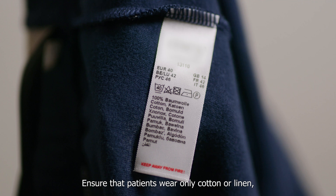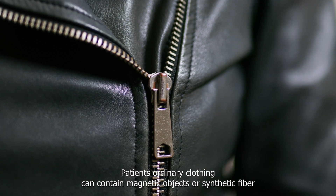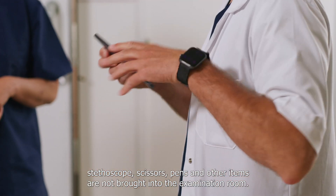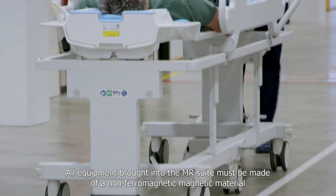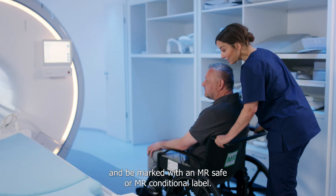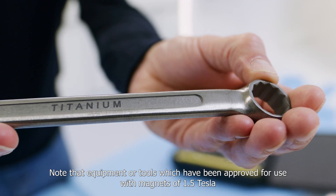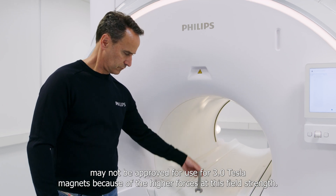Ensure that patients wear only cotton or linen, or provide hospital gowns without metallic fasteners. Patients' ordinary clothing can contain magnetic objects or synthetic fiber that may pose a hazard in the MR environment. Also, screen medical personnel to ensure that common items such as clipboard, stethoscope, scissors, pens and other items are not brought into the examination room. All equipment brought into the MR suite must be made of a non-ferromagnetic material, approved for use in an MR suite, and be marked with an MR safe or MR conditional label. The tools used by service engineers must also be made of special non-magnetic material. Note that equipment or tools approved for use with 1.5 Tesla magnets may not be approved for 3 Tesla magnets because of the higher forces at this field strength.